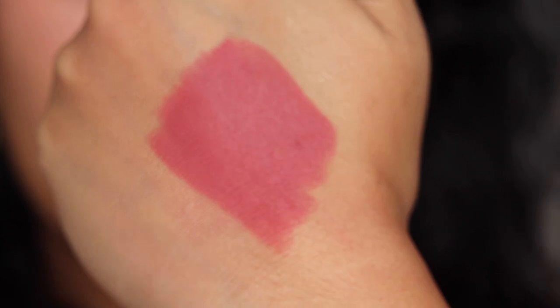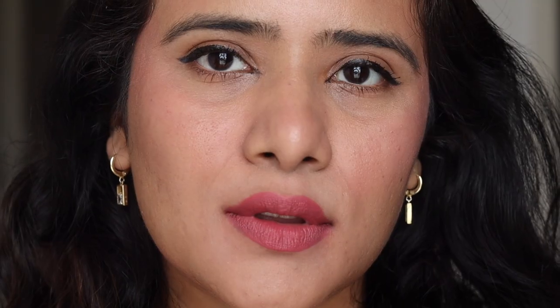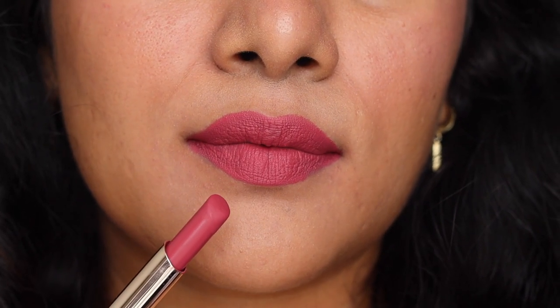Next is a nude shade — Kiss Ready — a beautiful pinkish nude that gives a very natural, everyday look. It's great for running errands or office wear. Next is shade Bubble Gum, a very beautiful pink shade again. Most of the shades I picked are either pink or nude. Bubble Gum is a pretty pink for everyday use — it brightens your face and makes you look chirpy.